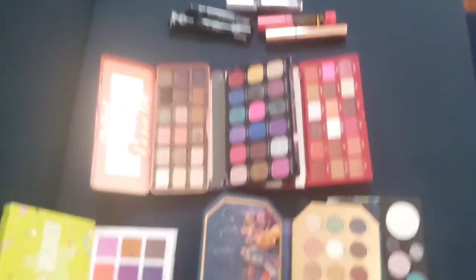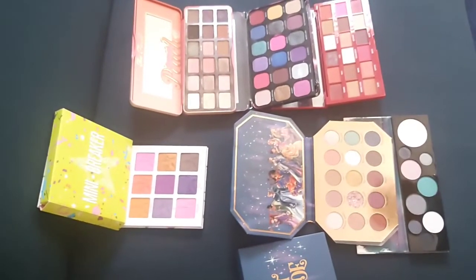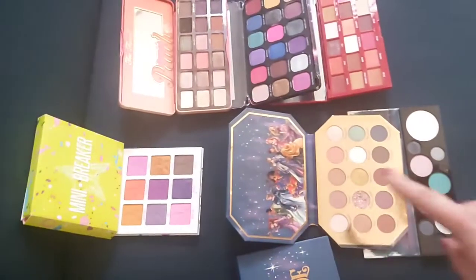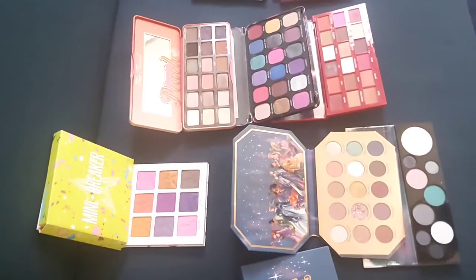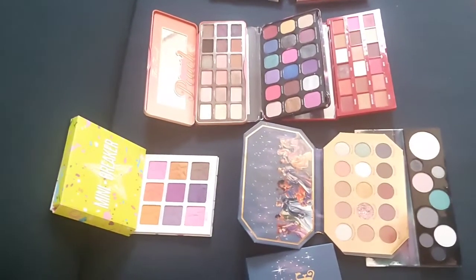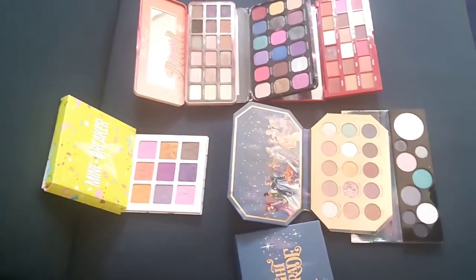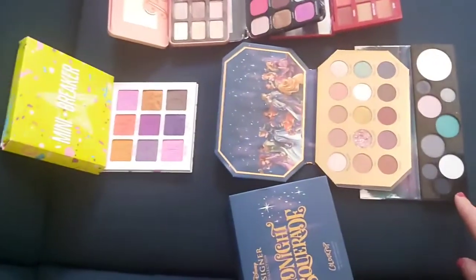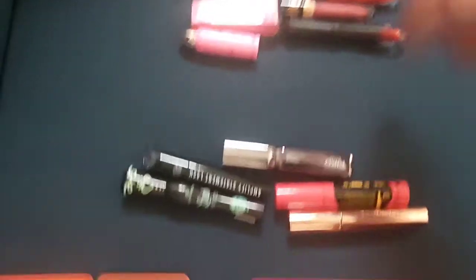We've got a selection of palettes - all some of my favourites, but it's not my choice today. We've got Jeffree Star at the top, Too Faced, Revolution, ColourPop, and Essence. After some deliberation he went for this one at the bottom - yeah, the Essence one. And then we've got our mascaras left and some lipsticks as well.